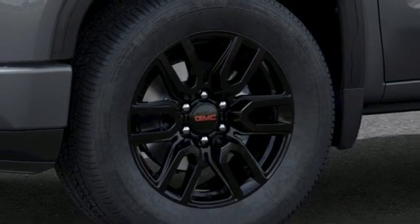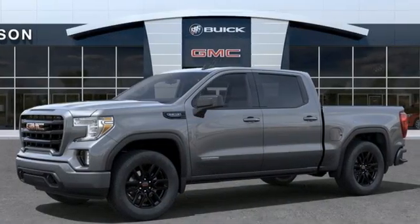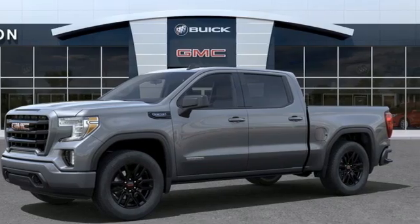GMC, professional-grade vehicles suited to fit your needs. You'll never know until you try. Test drive it today.